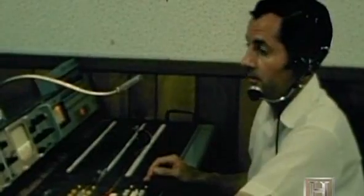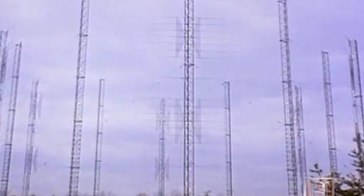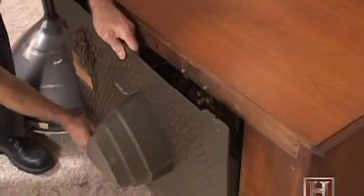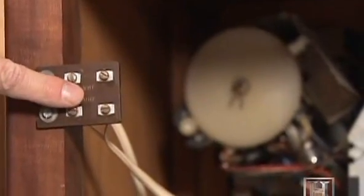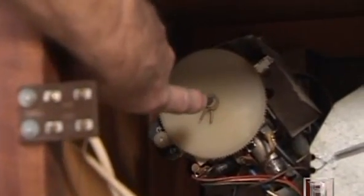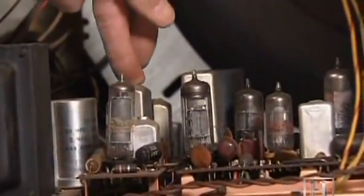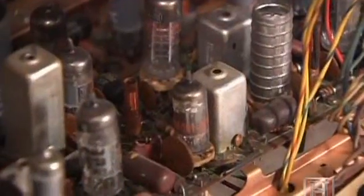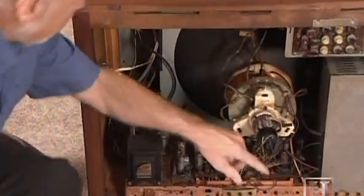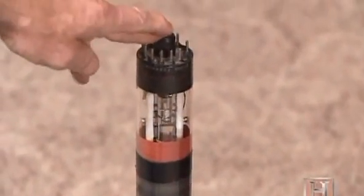The encoded analog signals broadcast by networks and local stations weren't actually in color — the color on your screen is made by interpreting wave frequencies inside the television itself. The signal comes in through the antenna, goes into the tuner where the channel is selected, then is processed by circuit boards that create the black-and-white signal. A separate circuit board extracts the color signals — red, green, and blue — which are then sent to the picture tube. Inside the tube are three electron guns, one for each color.